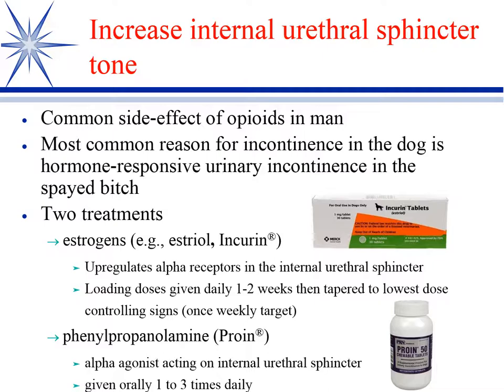One that you're going to deal with a lot is increasing internal urethral sphincter tone. You're going to spay a lot of dogs, and a certain number of those dogs will develop hormone-responsive urinary incontinence. The internal sphincter is smooth muscle and has primarily alpha receptors in it. Estrogen is responsible for maintaining that alpha receptor tone.